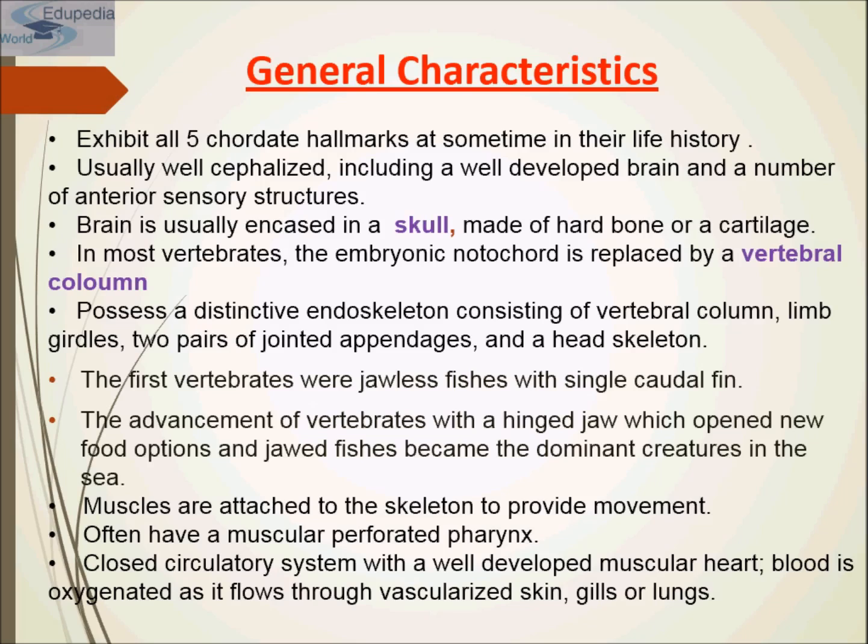Muscles attached to the skeleton provide movement. Often they have a muscular perforated pharynx. They have a closed circulatory system with a well-developed muscular heart. Blood is oxygenated as it flows through vascularized skin, gills, or lungs. The first vertebrates were jawless fishes with a single caudal fin.